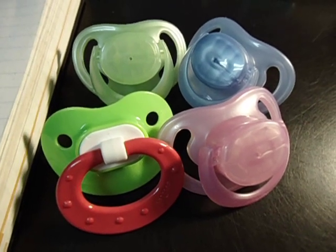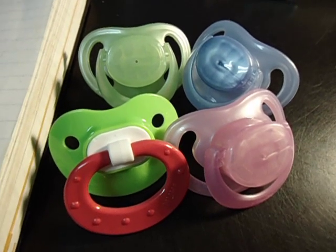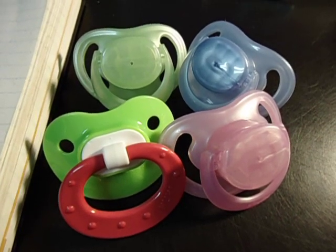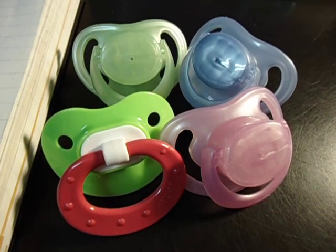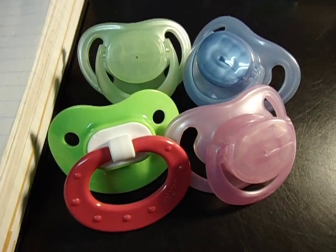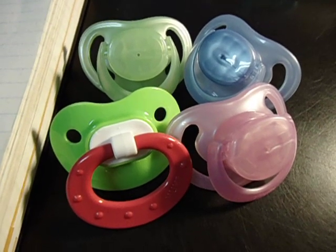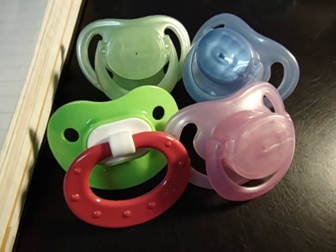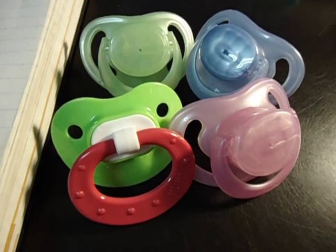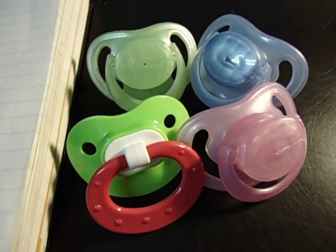I found a bunch of MAM pacifiers because in Quebec we have a lot of MAM ones — that's basically what they sell in the store. I have the little one and the big one. So I'm going to let you decide which one of these four pacifiers goes to who.